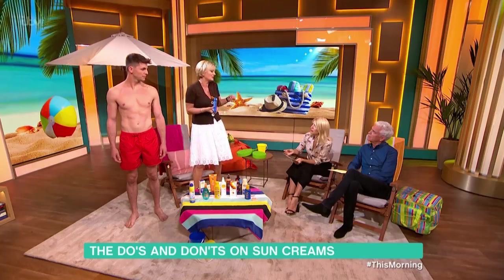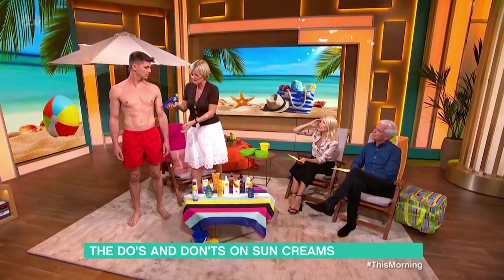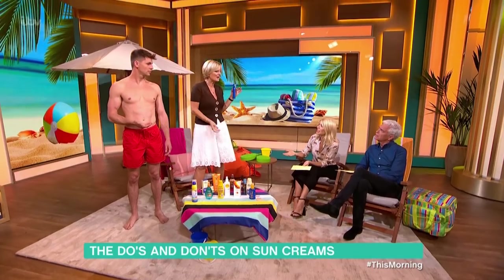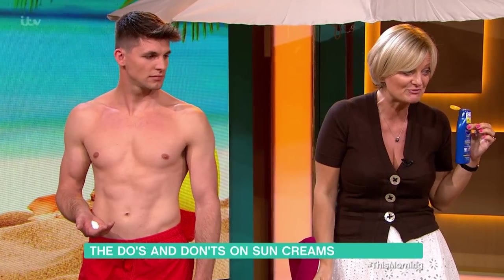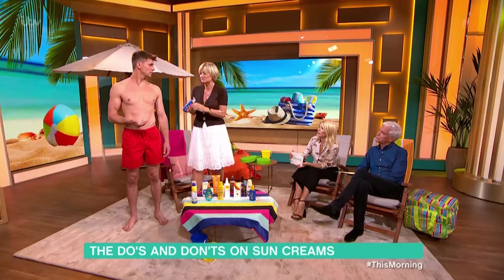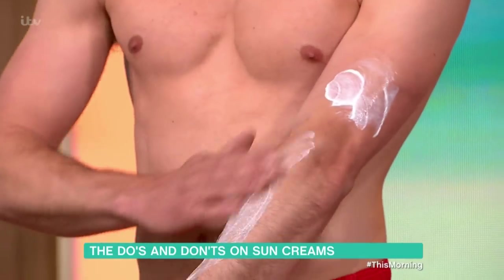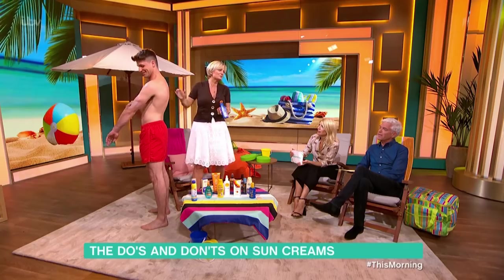One teaspoon is five mil — like a little medicine spoon. So actually, when you go on holiday, that's not going to last that long. A 200ml bottle is only five applications. You need lots of the stuff if you're going to take it seriously. Is that more than you'd normally do? Can I do your back?